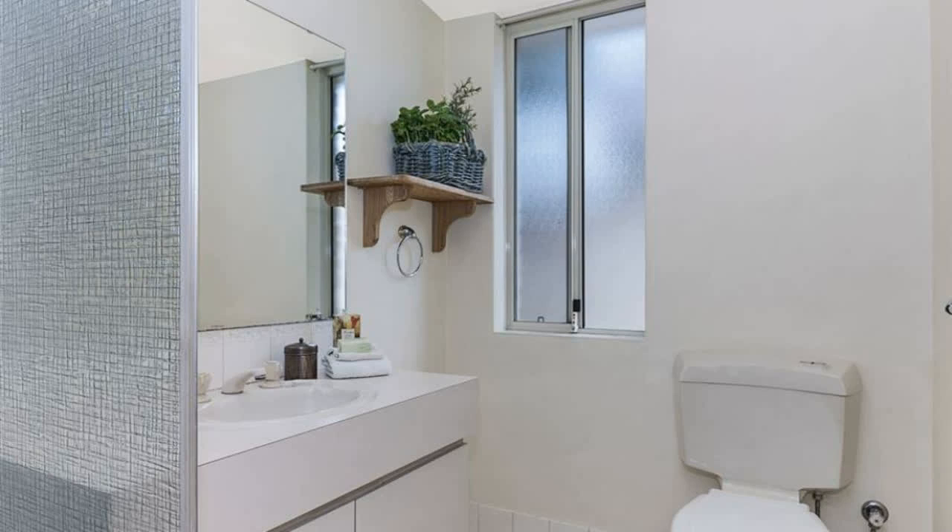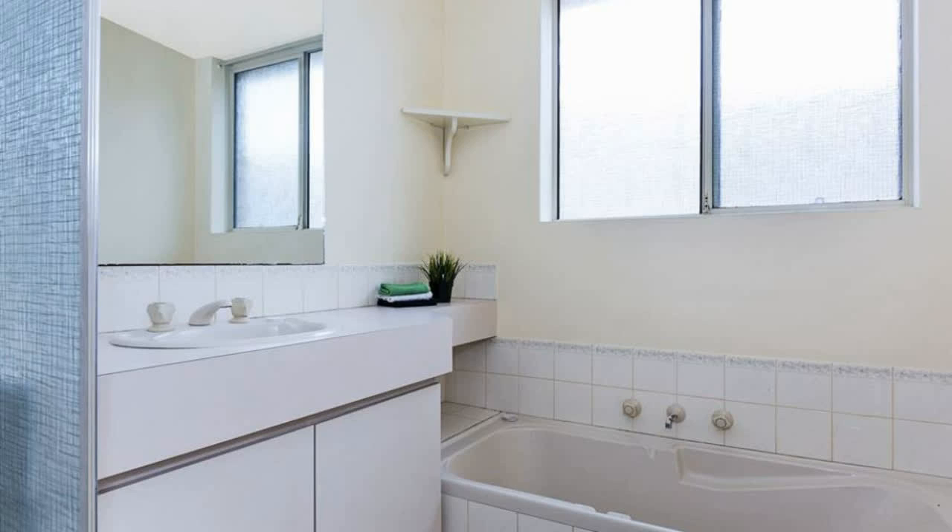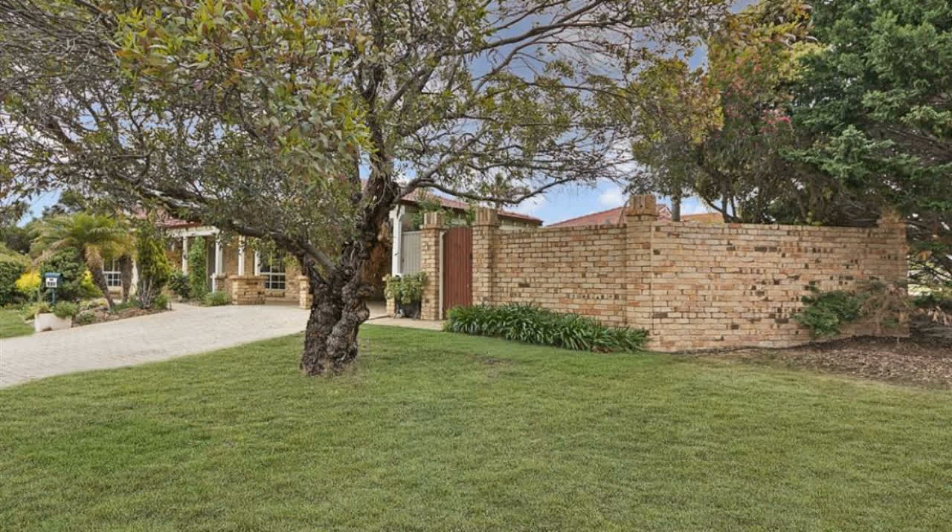This well-presented street is ideal for a growing family. The generously sized lounge at the front of the home could be enclosed to create a comfortable home theater. The master bedroom is also located at the front of the property.